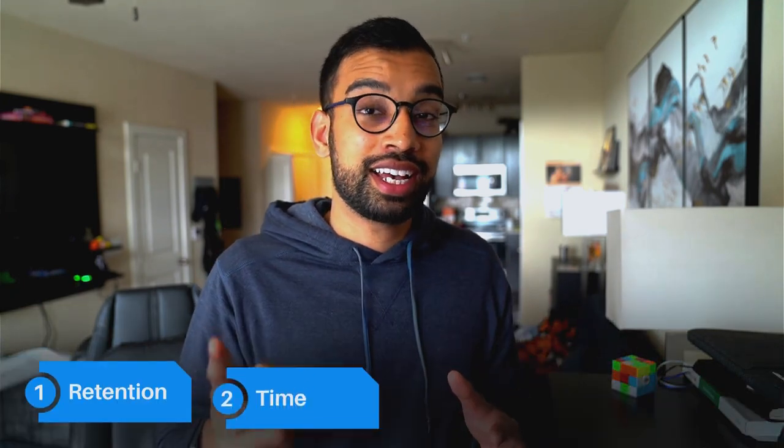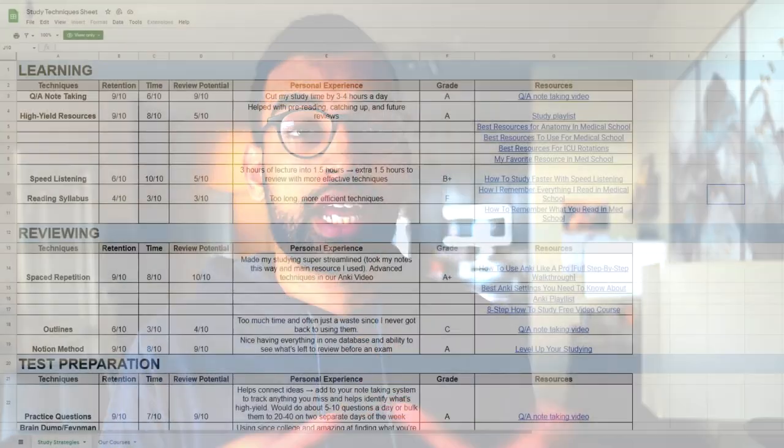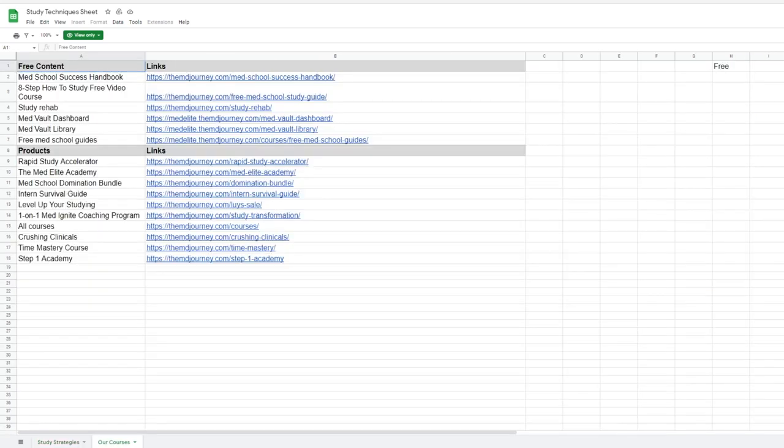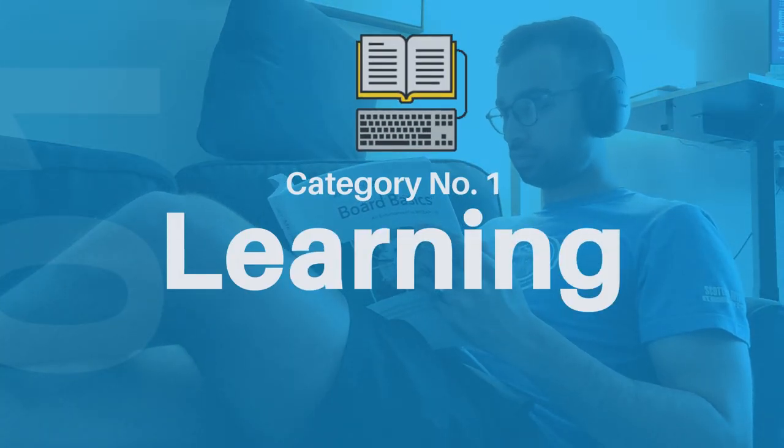I'm going to break down all of the study techniques that fall within those categories and give them a grade based off of retention, time, review potential, as well as my personal experience, and then an ultimate grade. There'll be timestamps down below so you can go to the part of the episode most pertinent to you. And if you want all of this in one place, I've created an absolutely free Excel document with all the study techniques, all the grades, as well as different resources where you can learn how to master a specific technique. But let's get into category number one, which is learning information for the first time.